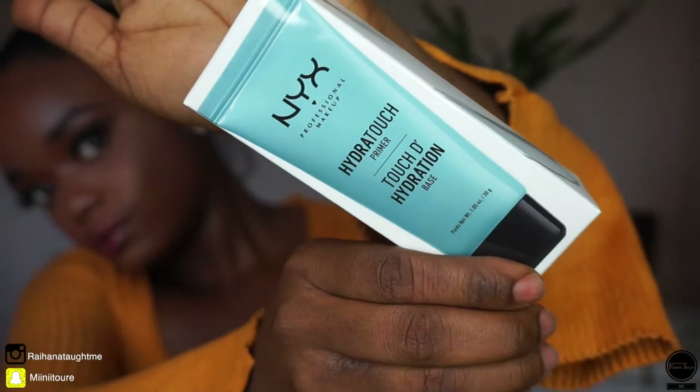Because my skin is dry and oily in some parts but mostly dry, I got the Hydrotouch Prime. I got this primer because everybody recommended me to get it, so I hope this primer works. I will let you guys know if it does, and if it doesn't I'll also be honest with you guys.